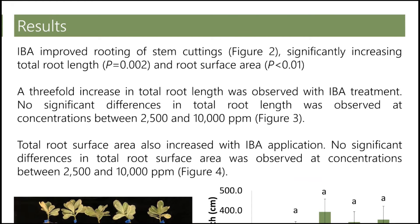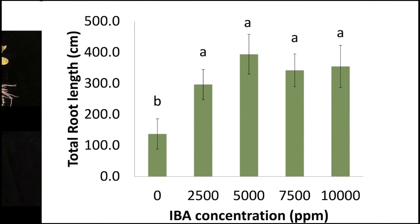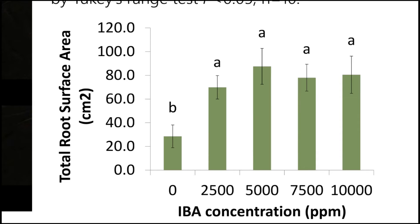The results of our study indicate that IBA improved rooting of stem cuttings by significantly increasing total root length and total root surface area. There was an almost threefold increase in total root length with IBA application, with significantly higher root length in concentrations between 2,500 and 10,000 ppm. When comparing these concentrations with each other, there was no significant difference. We also found a significant increase in root surface area with IBA application between 2,500 and 10,000 ppm, but no differences between those concentrations.